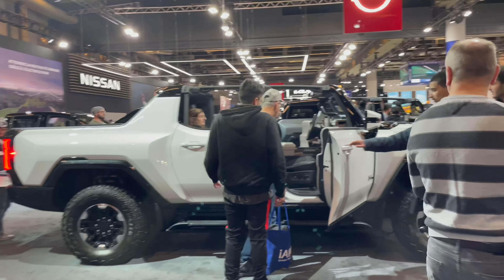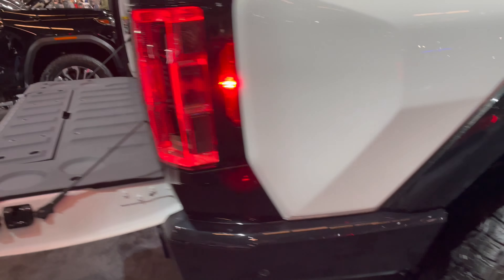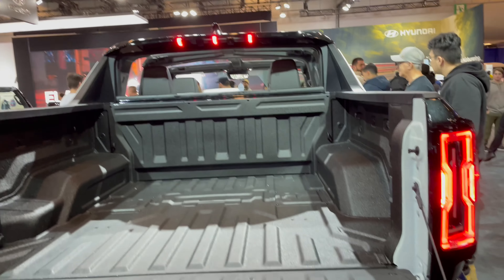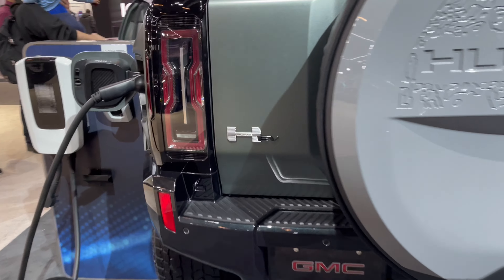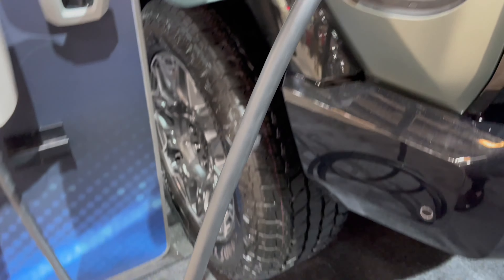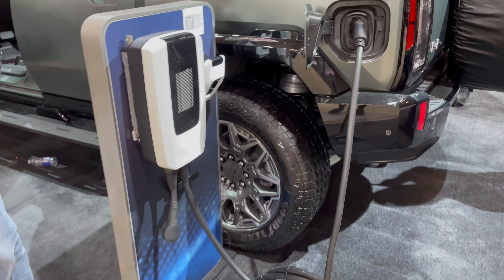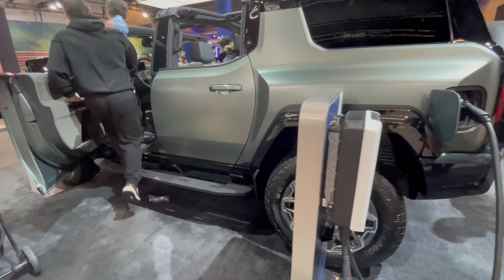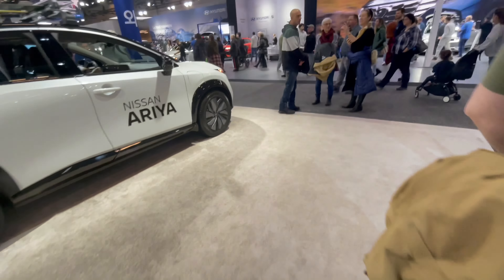Hello, hello boys and girls. We are at the international car show and I'm looking at Hama — these are pickup trucks. One is greenish, I would say gray, very shiny, and the other one is white. So the electric, and apparently on the website, that's what it says, that technology is to the next level.